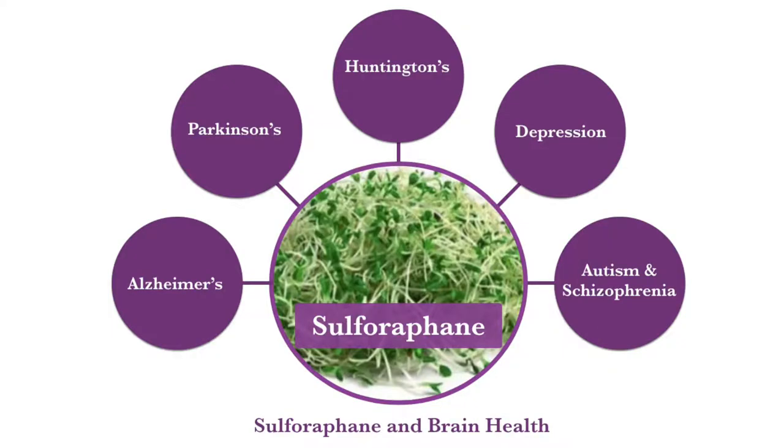Sulforaphane can also optimize brain function. Oxidation and inflammation have profound effects on the brain, which is why sulforaphane has huge therapeutic implications for neurodegenerative diseases like Alzheimer's, Parkinson's, and Huntington's disease, as well as other diseases like depression, autism, and schizophrenia. Sulforaphane can also prevent traumatic brain injury, improve learning and memory post-administration of a head injury, and decrease neuronal cell death after lack of oxygen to the brain from head trauma or an ischemic stroke.